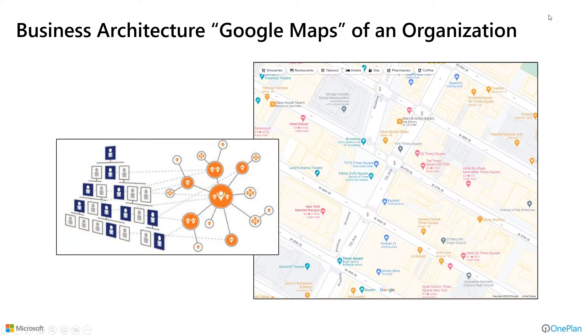An analysis was made that business architecture is really the Google Maps of an organization. It defines who we are, gets us aligned in the same vision of who we are, what we are, and what we're striving to be. It allows anyone in any part of the organization — if this is communicated well — to understand how they contribute to the overall success and the strategies that have been brought to bear.